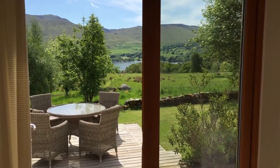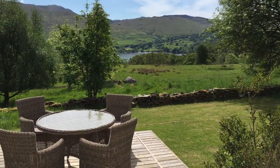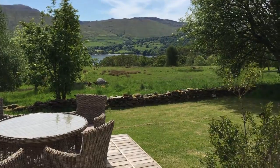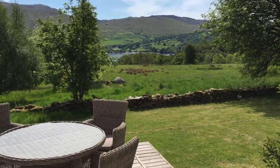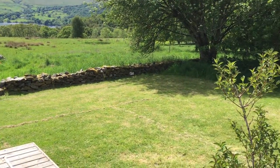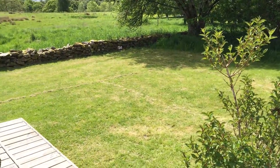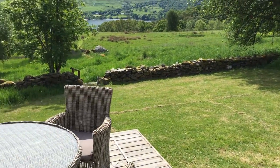Here we are at Loch Tay. This is a view from Oak Cottage, with Loch Tay down there in the distance. There's this lovely space to play in, and this is the badminton court marked out with dry grass cuttings.